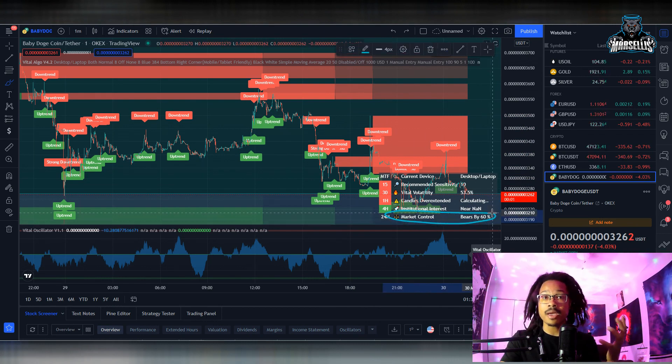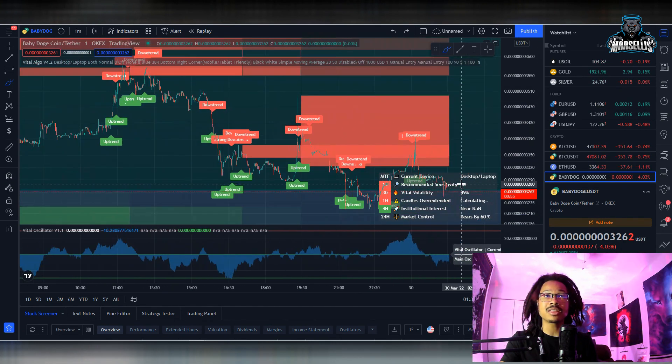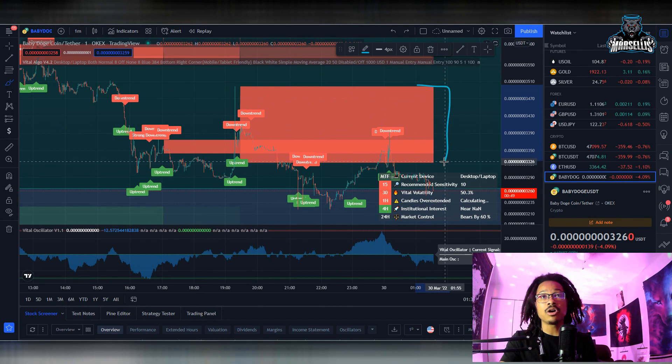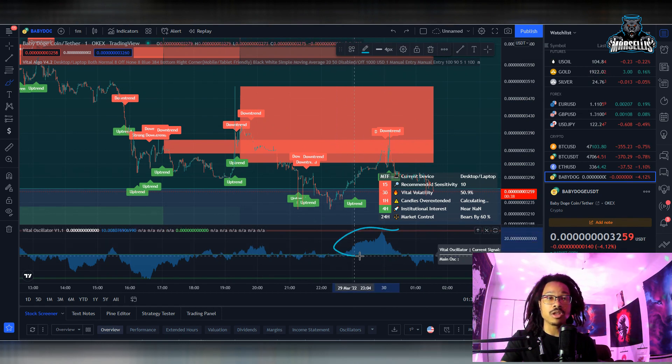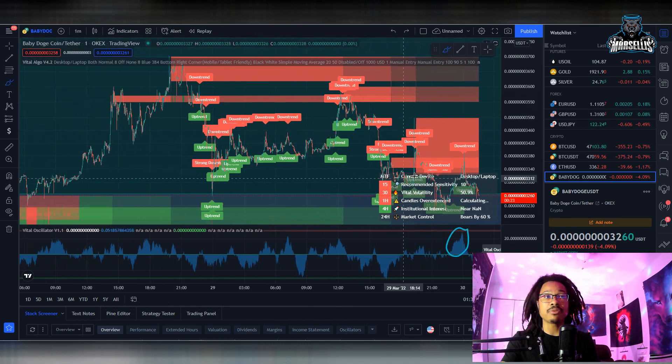On the 1-minute chart, Baby Doge is still in 24-hour market control by the bears at 60%. The 1-minute chart is very short-term, so we don't really want to base decisions on it. What it's showing us is we're going to have a very hard time getting past the 3.5 down to about 3.3 range — it's going to be tough for Baby Doge to get past these areas. We had a lot of buying volume and even that couldn't get us past the resistance. We started buying, pumped up, then got stopped and rejected, and went back down — all that buying volume still couldn't break out.